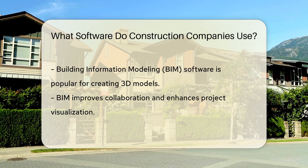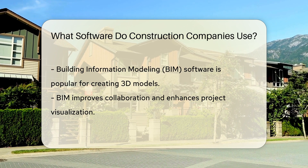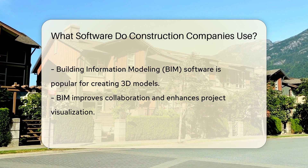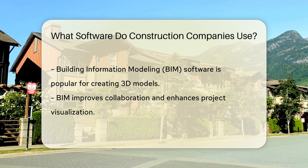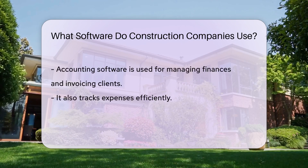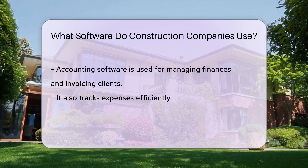Additionally, building information modeling (BIM) software is widely used in the construction industry for creating 3D models, improving collaboration, and enhancing project visualization. Accounting software is crucial for managing finances, invoicing clients, and tracking expenses.